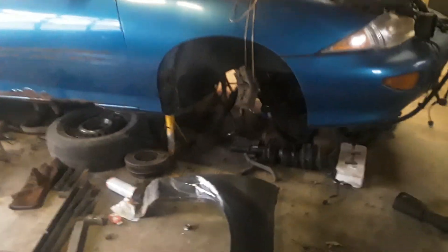Another one's still sitting here up on jack stands. I don't know what I'm gonna do with her — keep stripping her down and getting usable parts off of her.